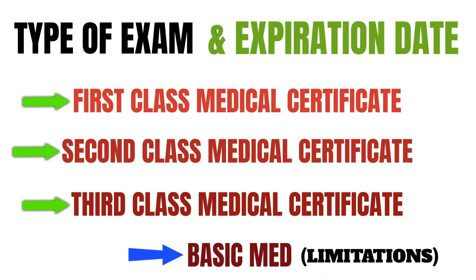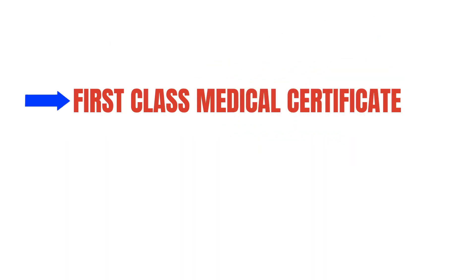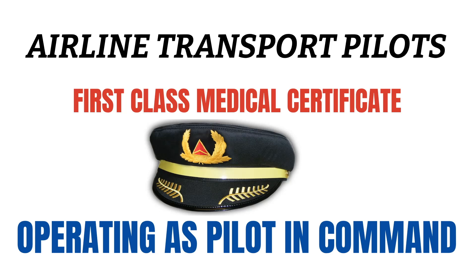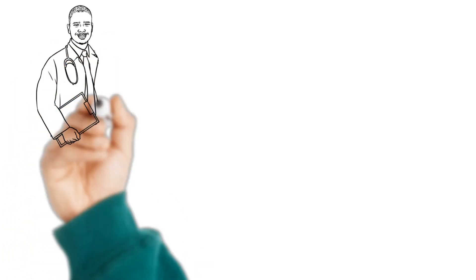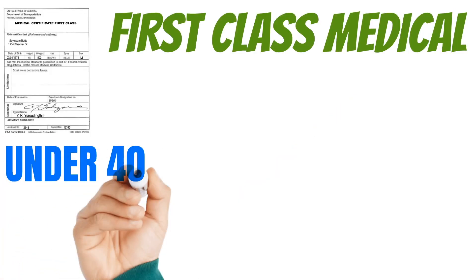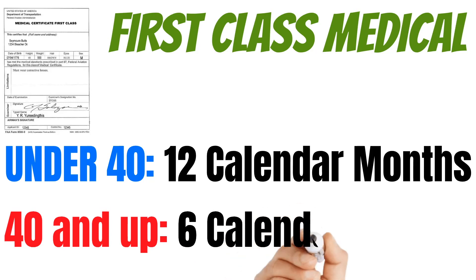Even though you're probably only going for your third class medical, let's talk about the other two because you might decide to make flying a career. First class medical exams are mainly for airline transport pilots who want to operate as pilot in command — in other words, the captain of an airliner. These guys need a first class medical certificate. These certificates don't last very long because the FAA wants them looked at by a doctor more regularly. For pilots under 40, these only last 12 calendar months, and if you're 40 and over, they only last 6 months.